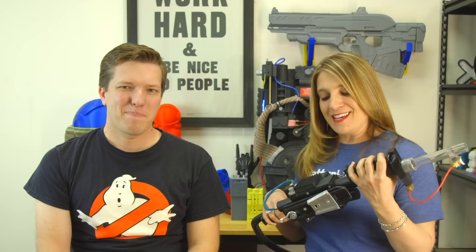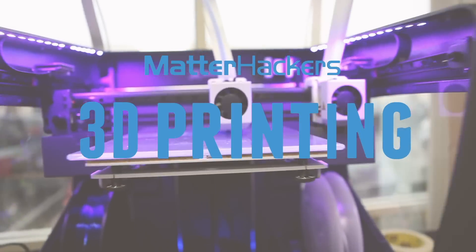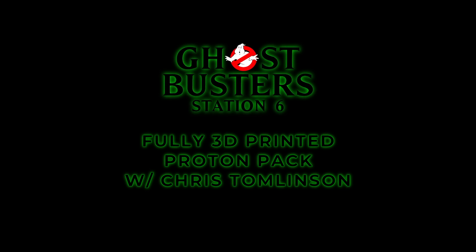Hey, it's Mara from MatterHackers, and this is your MatterHackers Minute. We are here at MatterHackers headquarters in Southern California with Chris Tomlinson from Ghostbusters Station 6 on YouTube.